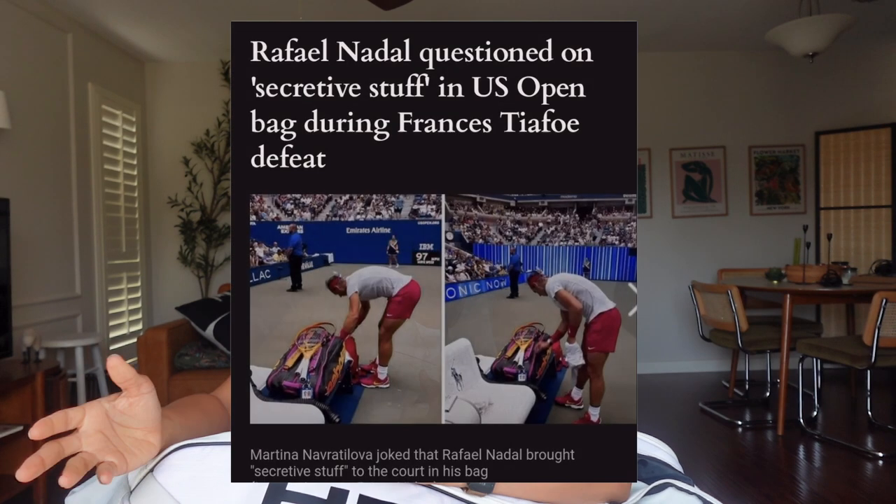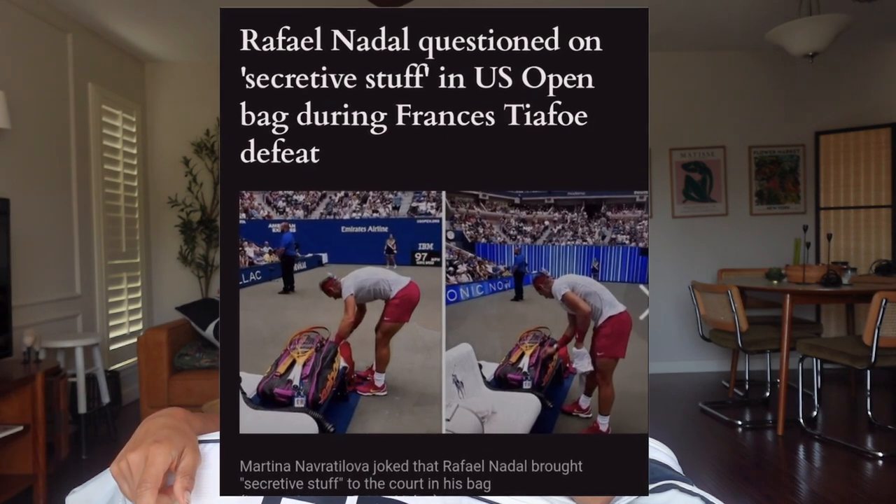Look at this monstrosity of a tennis bag. I have been going to some professional tennis tournaments recently and I always see these players with these humongous tennis bags and they're stuffed to the brim. And I'm like, what could there possibly be in their tennis bags? What kind of trickery is going on in that bag?